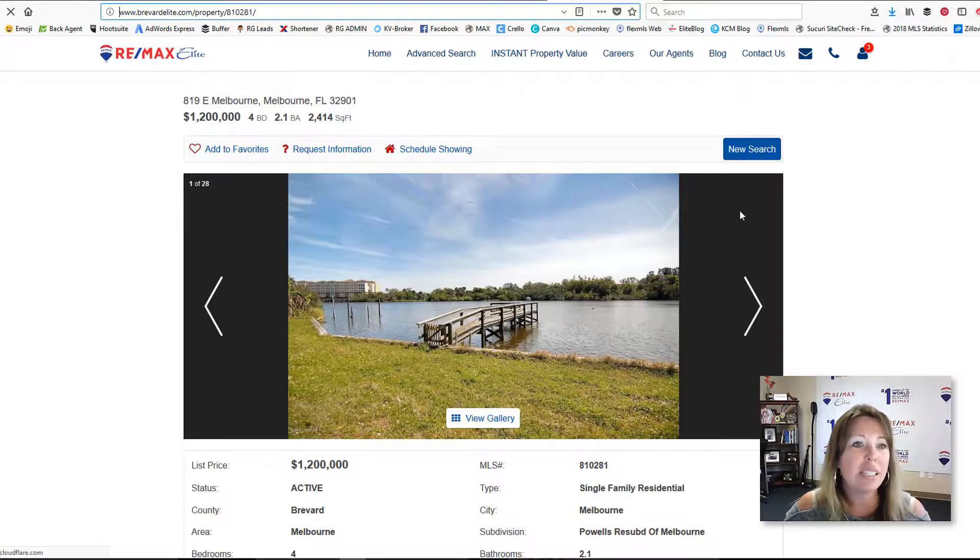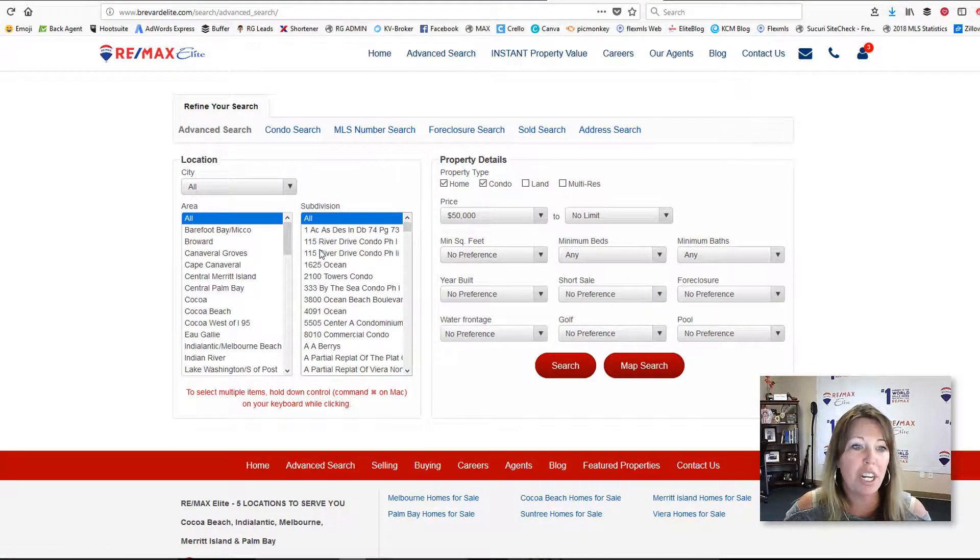You can also do a custom map search going into advanced search — you can do it by subdivision, by city, anything you want. When you get the results, the same thing: there's a code that we put on the end, it attaches it to you, and you receive all of those leads.